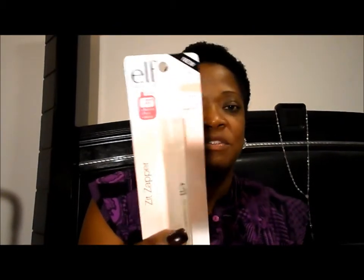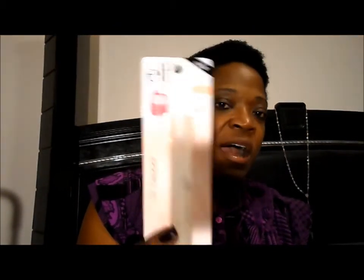I actually got the ELF Zit Zapper. I had seen it before but figured it probably didn't work. Then someone on YouTube said it actually works, so I said why not — I think it was a dollar, so with 50% off it ended up being 50 cents. When I get zits they end up in weird spots — I had one that looked like an eye in the middle of my forehead! I'll try it out and let you know how it works.